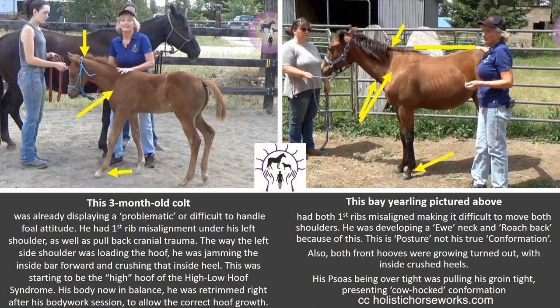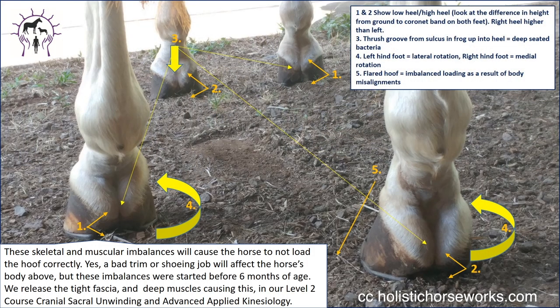This bay yearling on the right had both first ribs misaligned, making it difficult to move both shoulders. He was developing what we call a ewe neck and roach back because of this, where the area behind the saddle is tighter. This is posture, not his true conformation. Also, both front hooves were growing turned out with inside crushed heels. His psoas, being over tight, was pulling his groin tight, presenting cow-hock conformation.